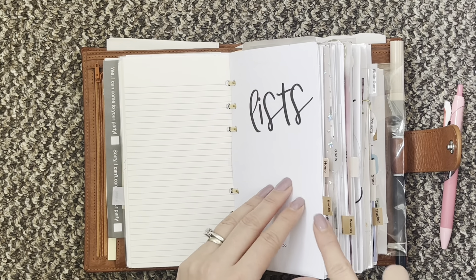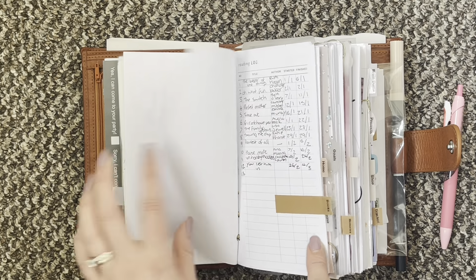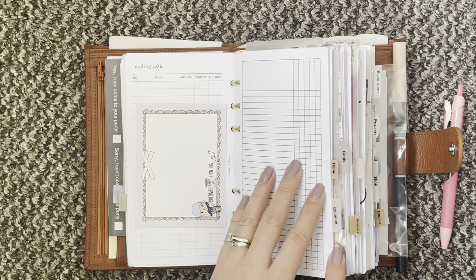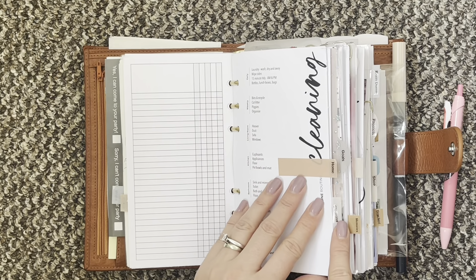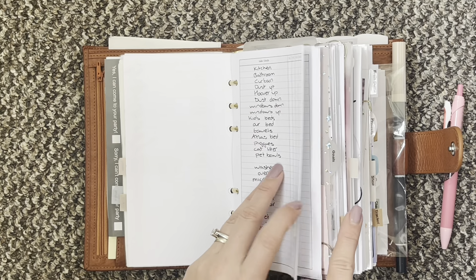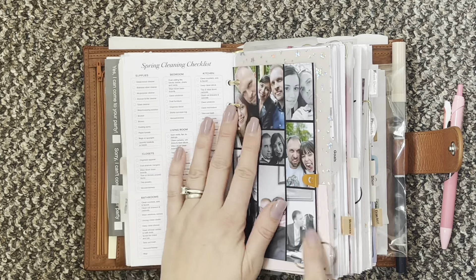Next is my list section. I have my cover and then I have my reading tracker and my reading log. I'm going to put some packing lists on here — I just haven't done that yet. I also moved my home stuff into my list section, so I've got my cleaning sheet, my cleaning tracker, and then my spring cleaning checklist.